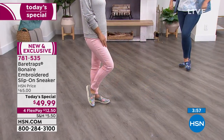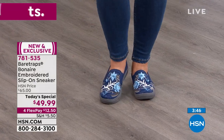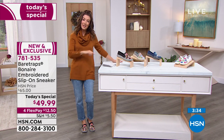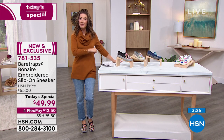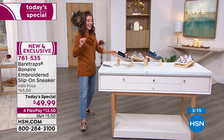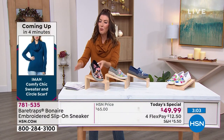In about four minutes, we're going to get even more busy because I've got a new low price on the Amon sweater that comes with the removable scarf — less than $20. Then I've got a great deal on a winter coat. This is the perfect time to place your order online. HSN.com — type in item number 781-535. The app is the best and easiest way to shop. It's a one-day-only price.